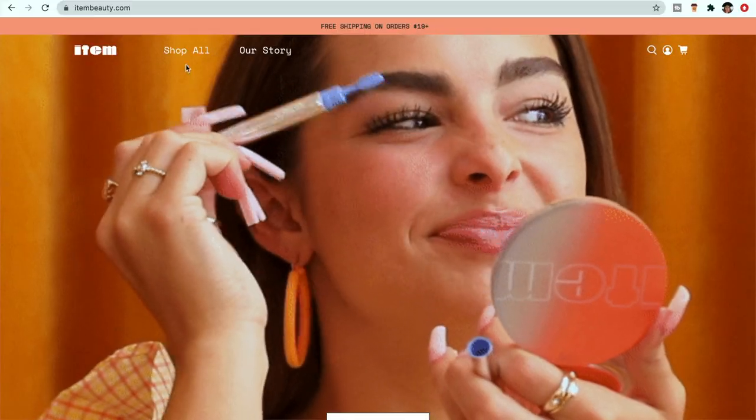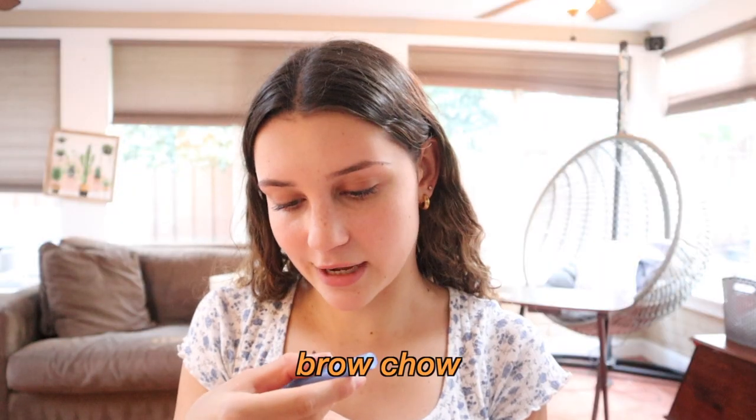I'm back at home and I'm gonna do an IPSY unboxing, so I'm really excited. Me and my mom are going to go to HomeGoods in a little bit, and my dad's making chili and cornbread. I'm really excited about this — I think I might try it in the vlog. This is from Item Beauty, which is Addison Rae's makeup collection.